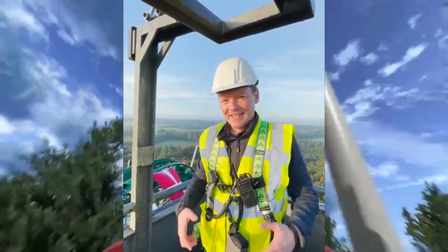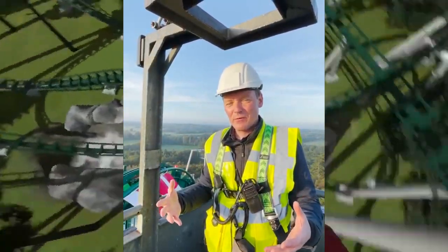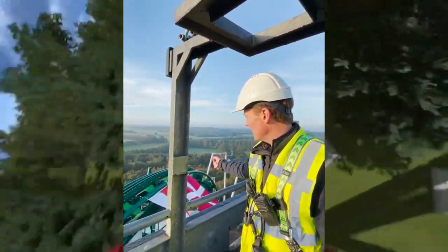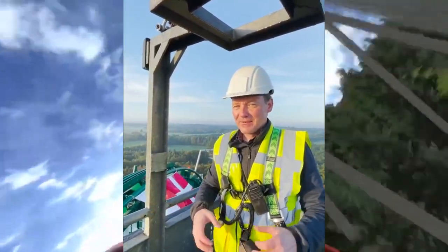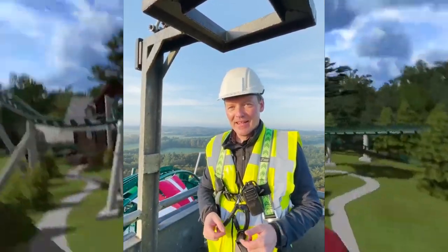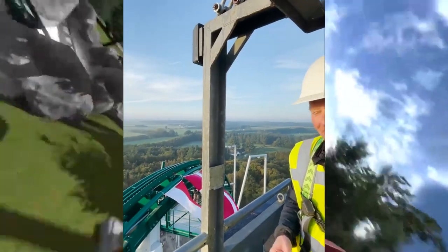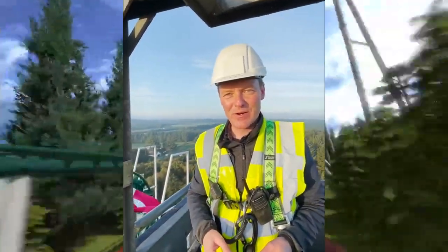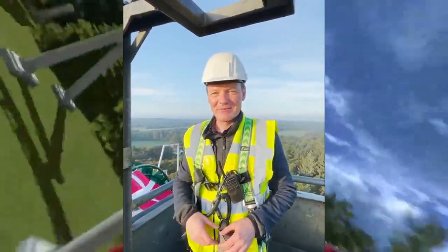We have taken a tour here on top of Phoenix. It will be a fantastic experience when it opens on the 9th of April 2022.